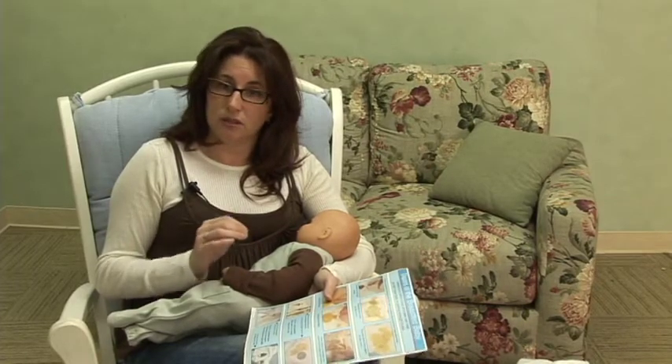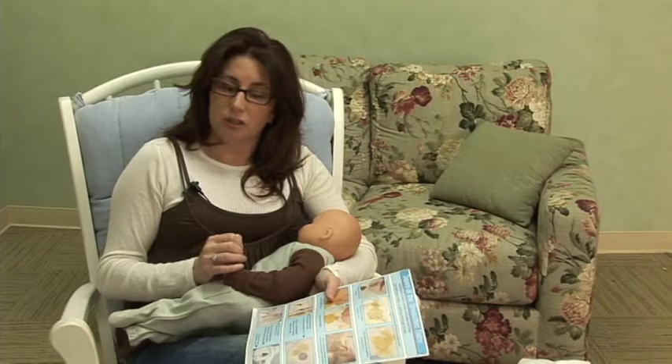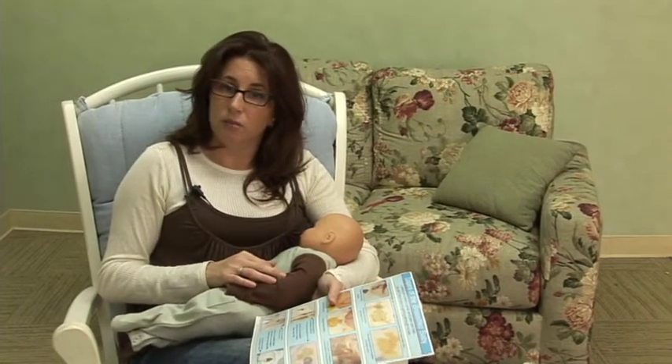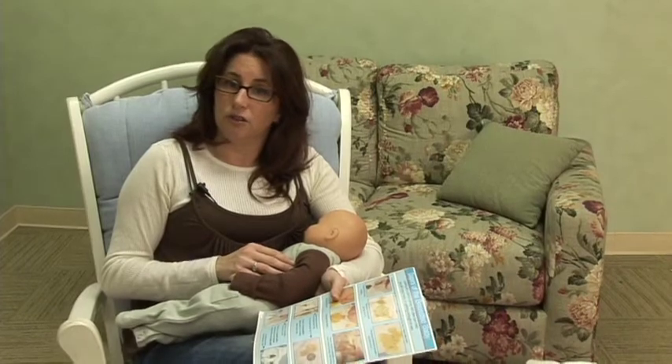If you have any questions or concerns about your baby's intake, you should see your pediatrician. I recommend that all breastfed babies should see their pediatrician on the second day after discharge from the hospital.